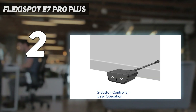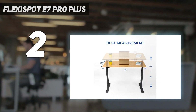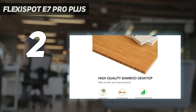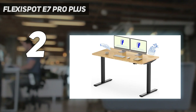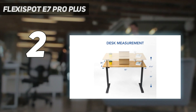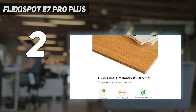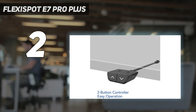Flexispot makes it easy to customize the E7 Pro Plus with plenty of different desktop materials to choose from and a range of desktop sizes that go all the way from 48x24 inches up to 80x30 inches. Although building the desk isn't as easy as putting the Vari Electric Standing Desk together, the assembly process was pretty straightforward and all of the tools you'll need are included. I finished building this desk in just over 30 minutes. With a maximum height of 48.4 inches and a minimum height of 22.8 inches, the E7 Pro Plus can accommodate a wide range of users.